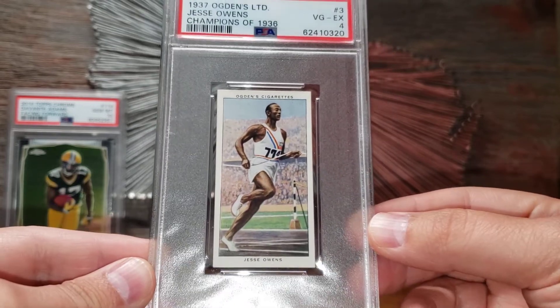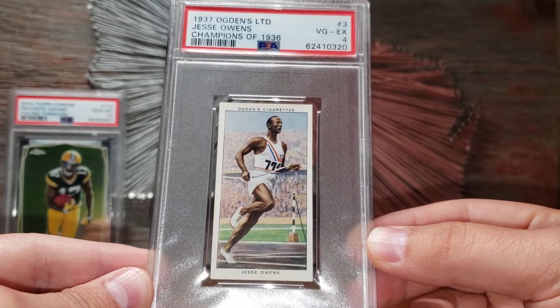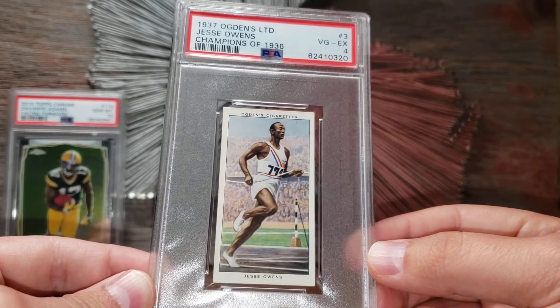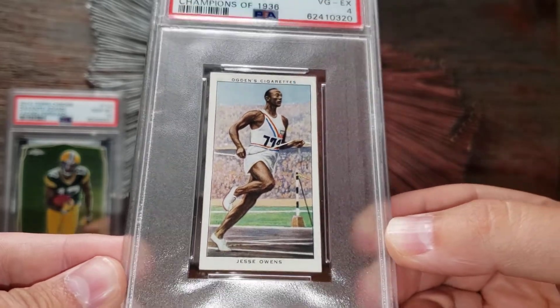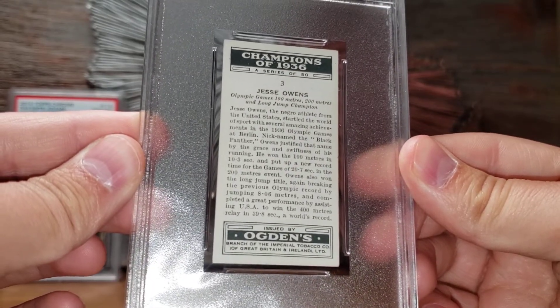I had thought about getting a higher-grade copy of this card, but it's come up in value a bit — actually coming back down a little now, which is good for me. This is a beautiful four. On the back it talks about Jesse Owens, nicknamed 'the Black Panther,' and all the titles he won. Really cool story.